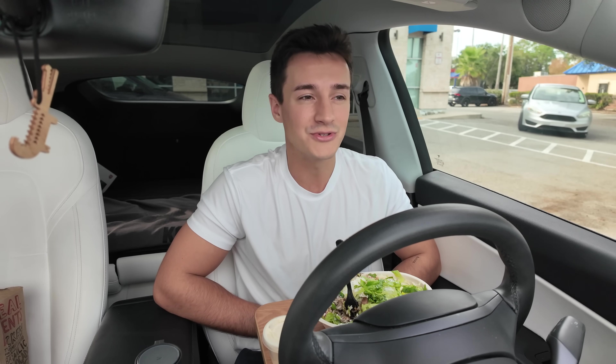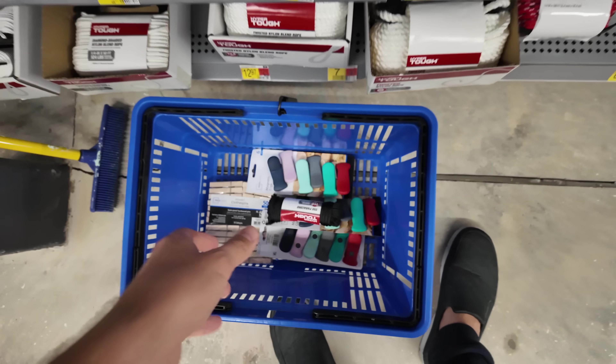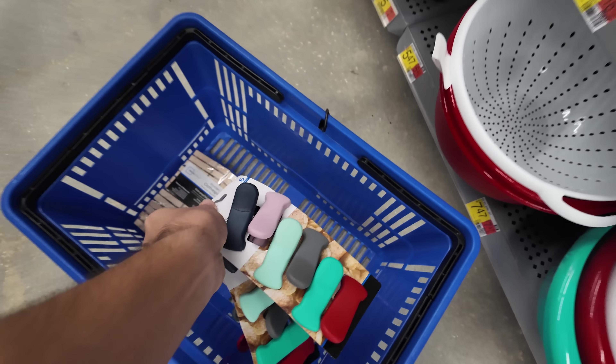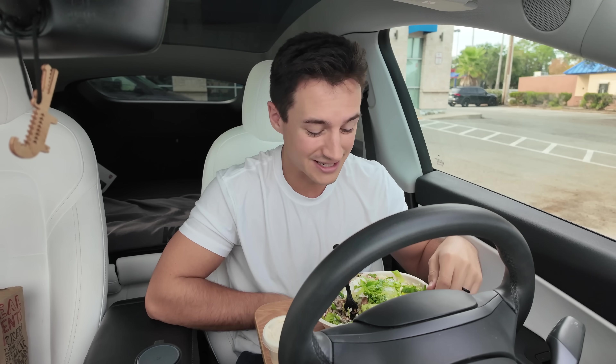After consulting the pillow fort pros, AKA Google, it looks like the best thing to get would be a clothesline. I can then hang the blankets from that. And I think to hold the blankets together, I can just get pegs — the pegs that keep the bag of crisps closed, you know, that kind of thing. Like I said, I'm a newbie at this, so please don't judge me too hard.